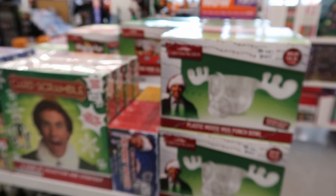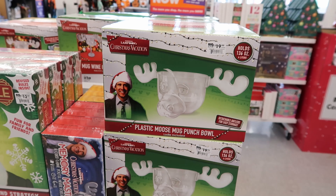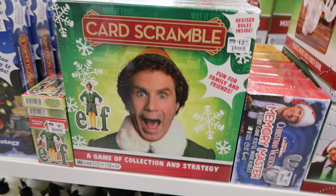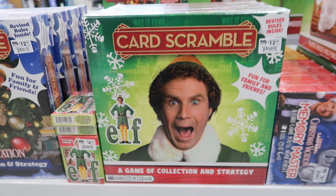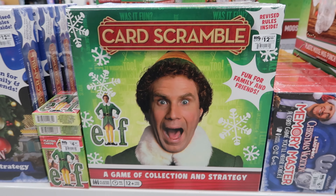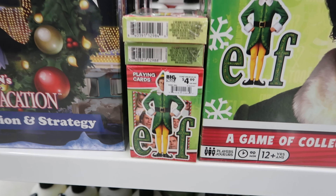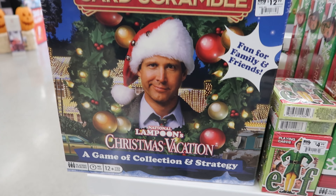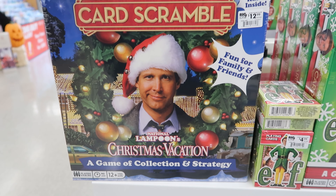They have this plastic moose punch bowl — this is $14.99. And then they have this card scramble game — that is my favorite movie. It's 'Santa's Coming.' This is $12.99. And then they have playing cards as well — those are $4.99.